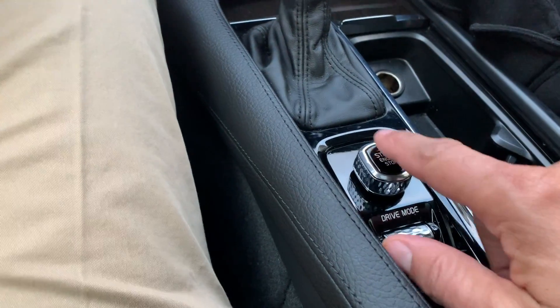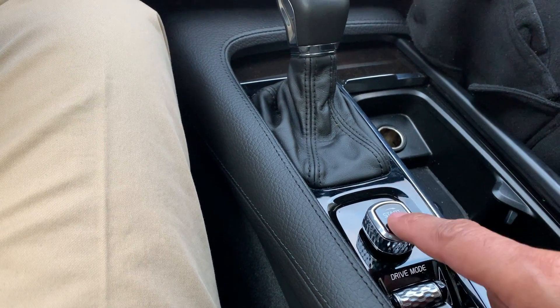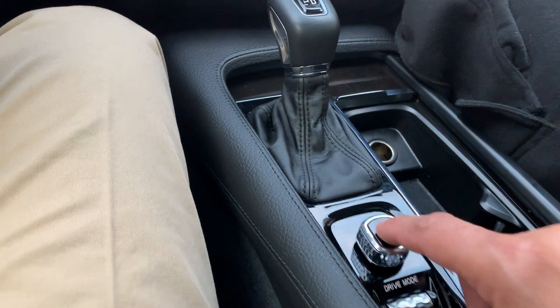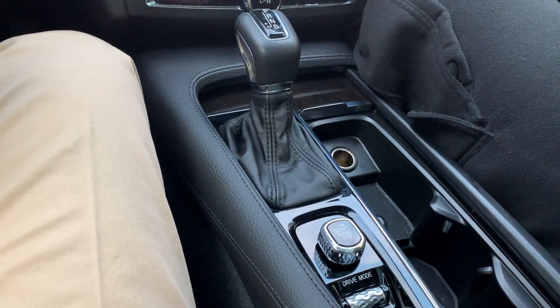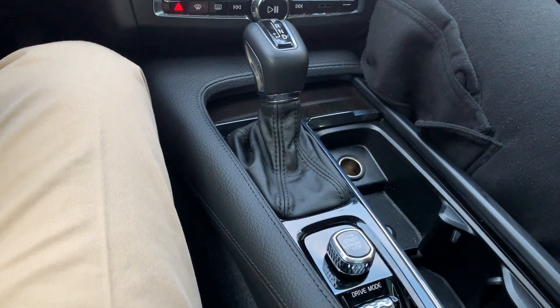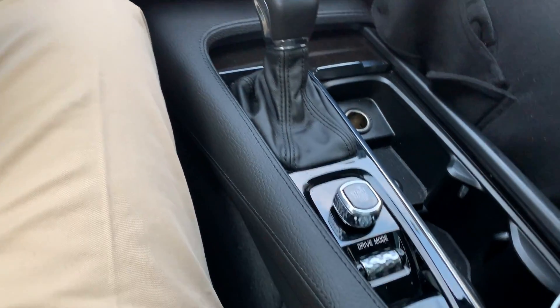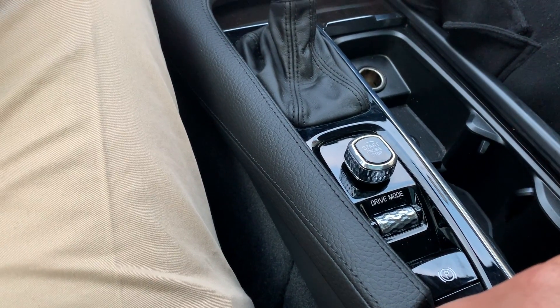They give you the owner's manual in the car so you can actually load it, because you're gonna need it — nothing is intuitive. Even this start/stop button: in every other car in the world you push it and it turns on, but here you have to turn it. Who puts a button that you have to turn to start the car? I guess that makes it kind of special but it's just annoying.